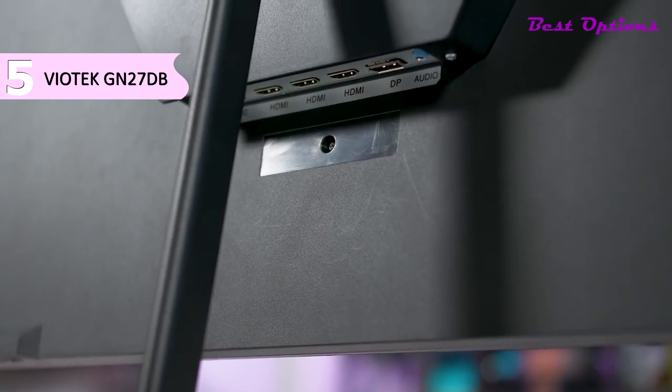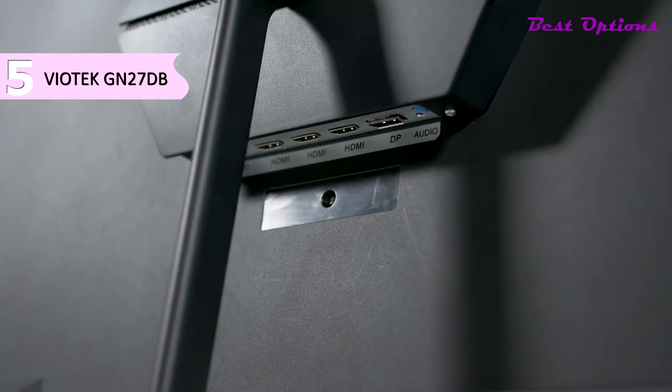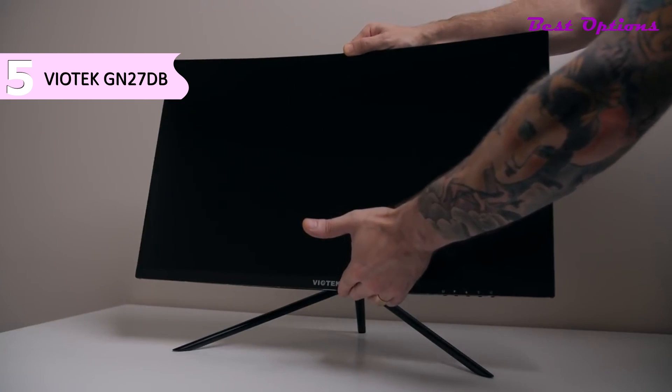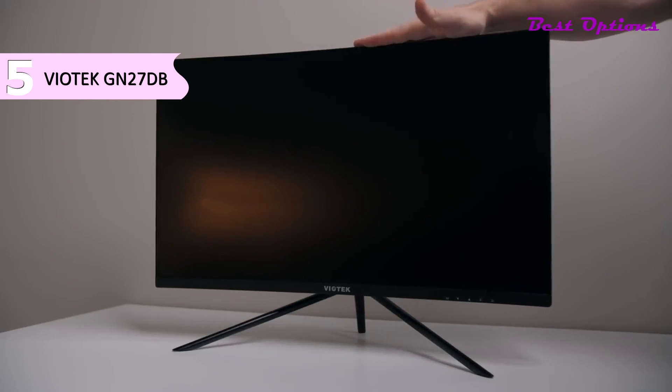Connectivity options include DisplayPort 1.2, HDMI 1.4, HDMI 2.0, and two 3W integrated speakers, but no audio line-out port. The screen has a curvature of 1800R, which does slightly increase the immersion but isn't necessary at this screen size.